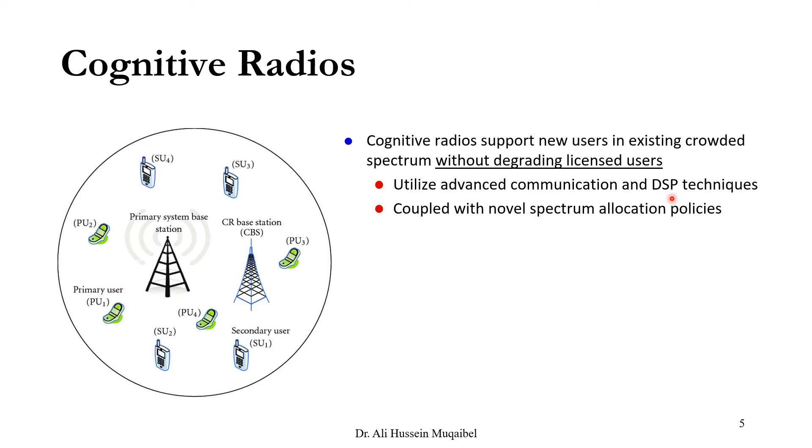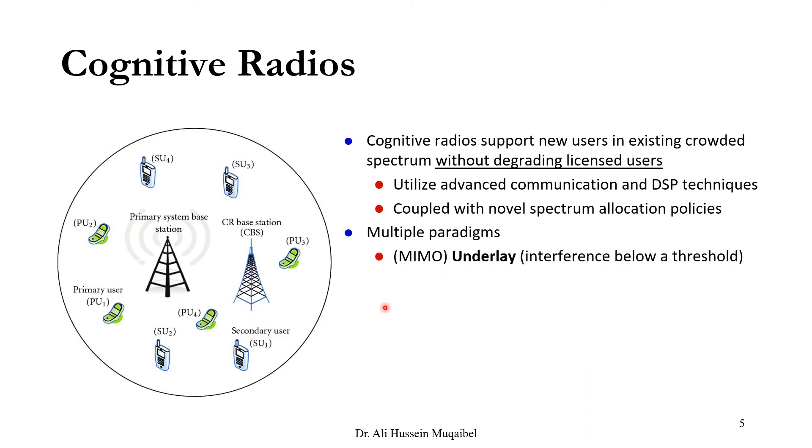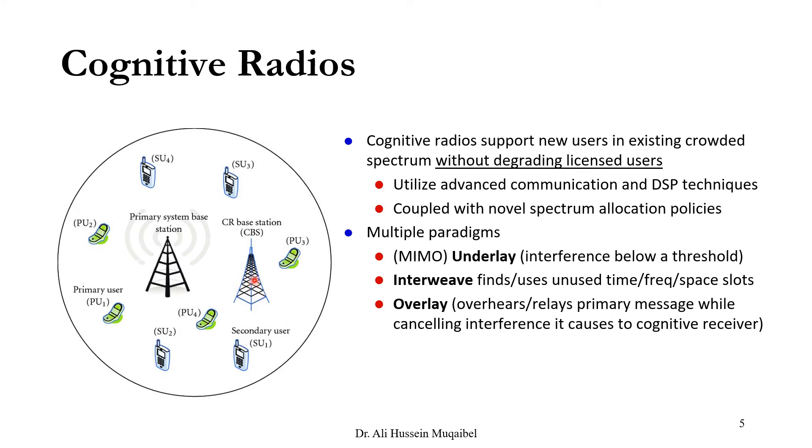Cognitive radio utilizes advanced communication and digital signal processing techniques, coupled with novel spectrum allocation policies. There are main users who buy and pay for the spectrum, and secondary users who use it when it's not being actively used, without degrading the licensed users. There are different approaches: underlay, where you transmit below the interference threshold; interweave, where you find empty time slots, frequency slots, or coding slots; and overlay, where you overhear messages and become part of the communication.